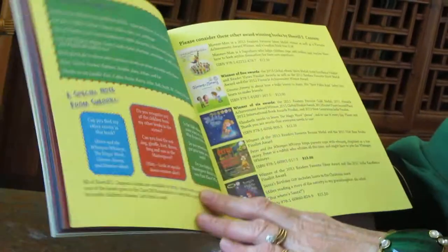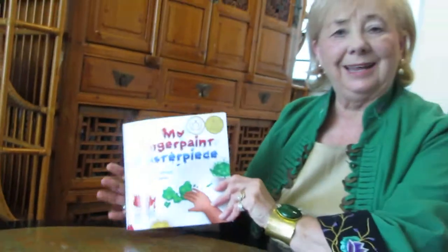Wow! What an ending to that story. Hope you enjoyed it, girls and boys. And I hope you love painting too. See you next time for another Read Me a Story. Bye for now.